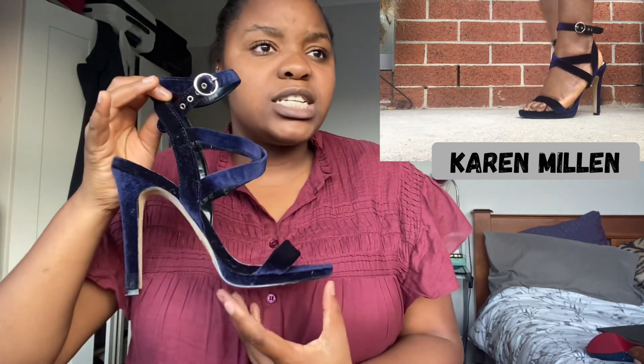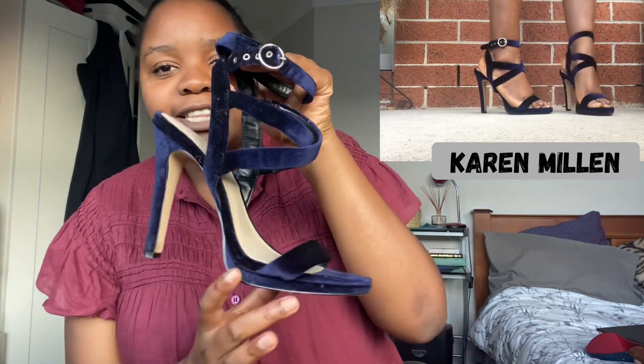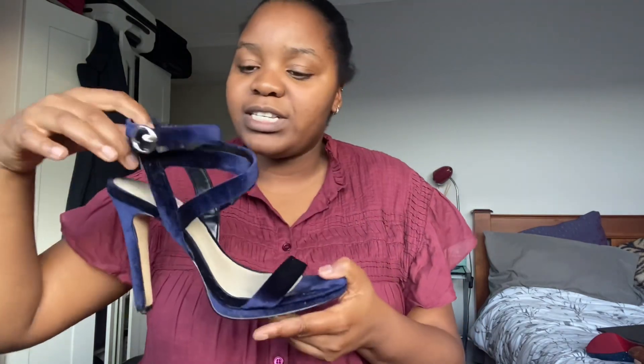I absolutely love these Karen Millen blue velvet strappy sandals. I wore these to my graduation — my second degree — about four or five years ago. They're absolutely stunning and more comfortable than I thought they'd be, though a little slippery on wooden surfaces. But gorgeous, really wonderful, beautiful shoes.